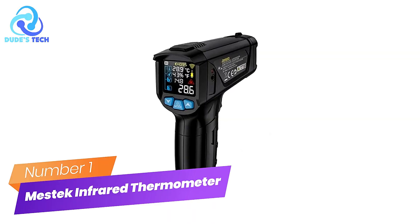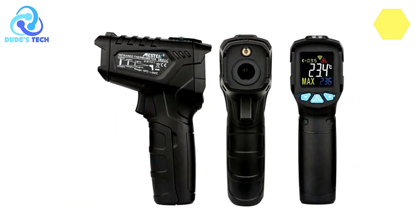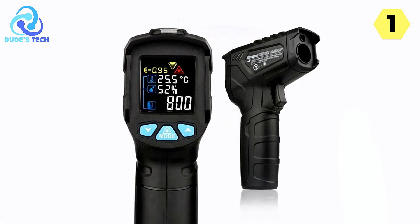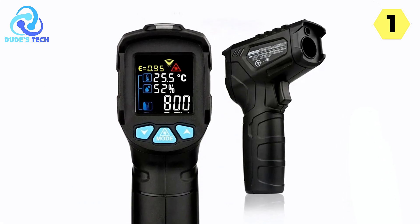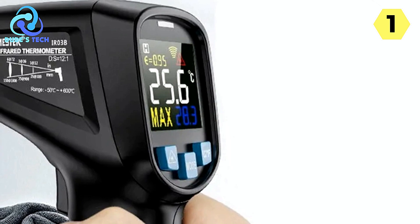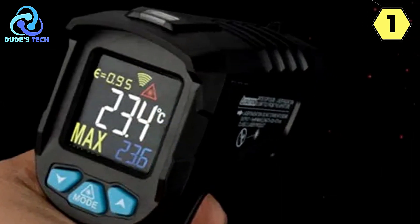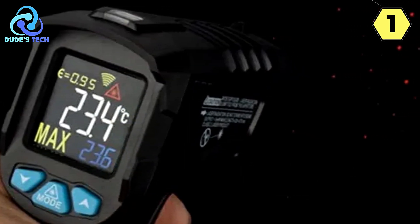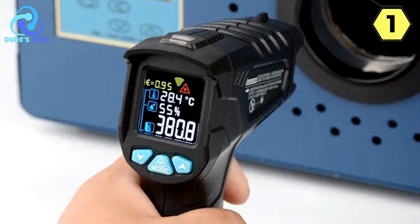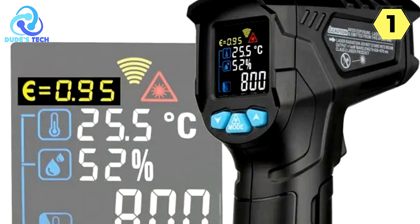Number 1: Mestec Industrial Infrared Thermometer — Exceptional Performance and Versatility. I recently tried out the Mestec Industrial Infrared Thermometer, and I was highly impressed by its exceptional performance and versatility. This tool has proven to be an invaluable addition to my toolkit. One standout feature is its adjustable emissivity, which makes it widely applicable in various situations and suitable for a diverse range of materials and surfaces, whether measuring a shiny metal surface or a matte finished object.